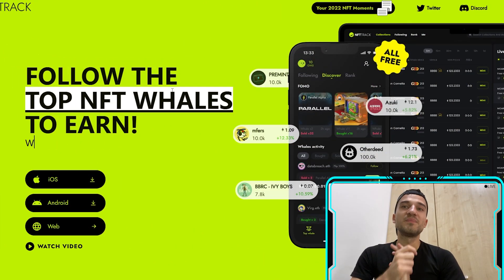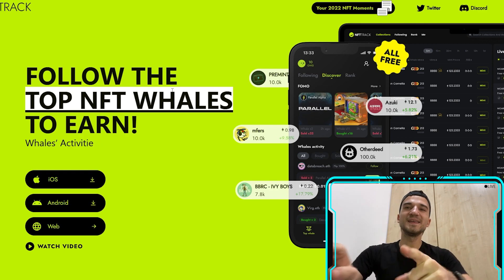Hello everyone, Giuliano back as your today's host. In today's video we will speak about the NFT Track, a very cool app where you can make passive income.